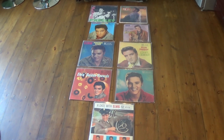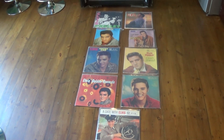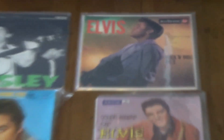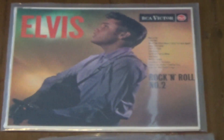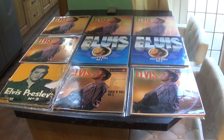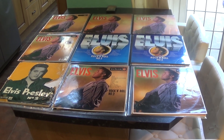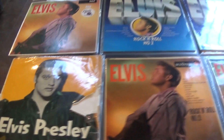Welcome back to MJL 3764 collecting Elvis on vinyl. Today I thought we'd take a look at another 50s album. Let's pick Elvis Rock'n'Roll No. 2. Elvis Rock'n'Roll No. 2, as it was known in the UK, was released in 1957 and reached No. 3 in the UK album charts.